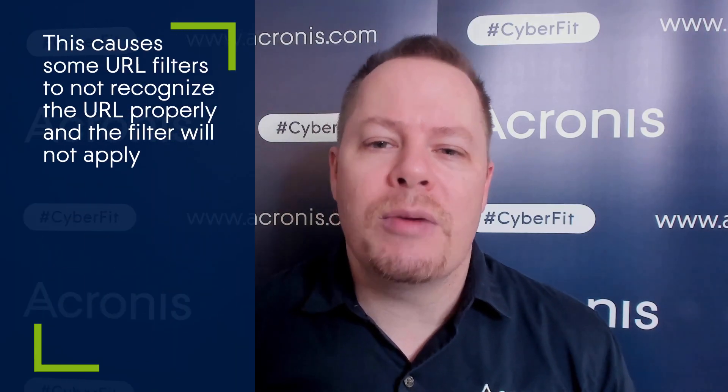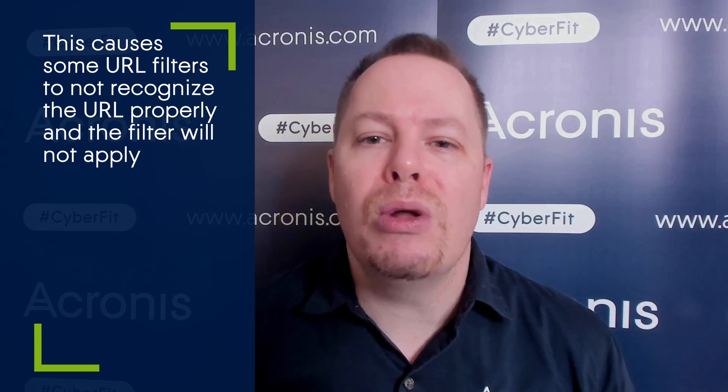Unfortunately, some email security solutions will no longer identify these prefixes correctly and therefore not apply any filtering at all, whereas the user can still click on it and unfortunately will end up at the phishing website.